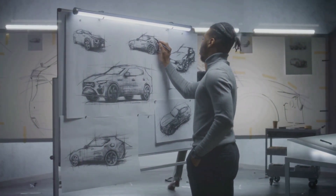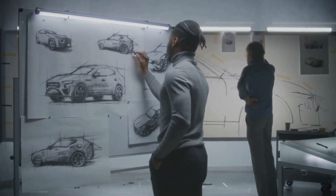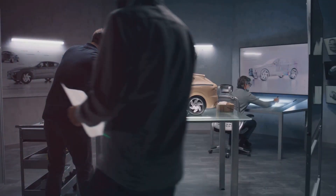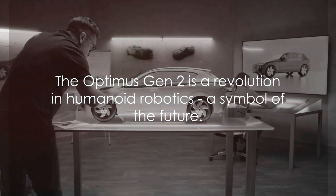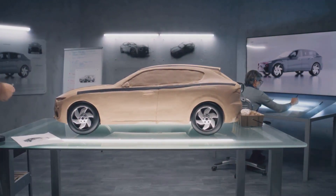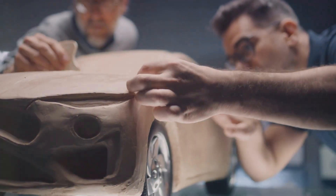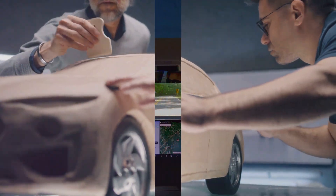While the Optimus Gen 1 was a stepping stone, the Optimus Gen 2 is a giant leap towards a future where humanoid robots are not just prototypes but practical, efficient, and integral parts of our everyday lives. The Optimus Gen 2 is a testament to Tesla's commitment to innovation — not just a robot, but a symbol of what's to come.